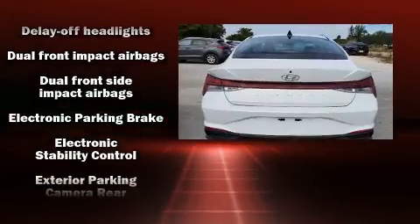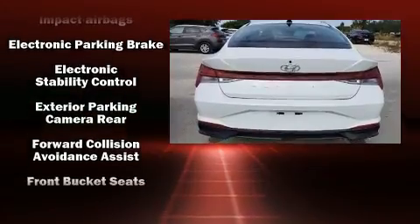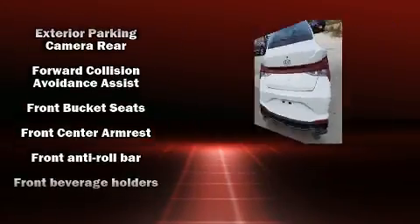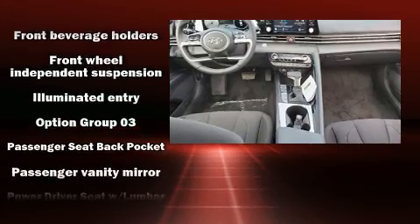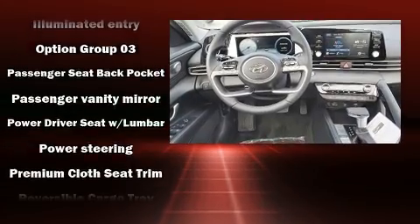Hyundai prioritized practicality, efficiency, and style by including one-touch window functionality, a tachometer, variably intermittent wipers, front dual-zone air conditioning, and power windows.